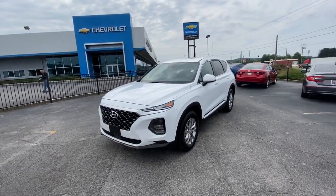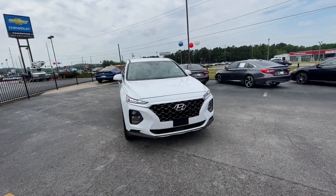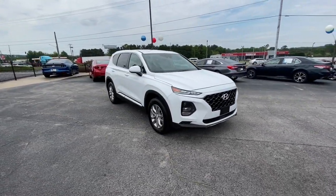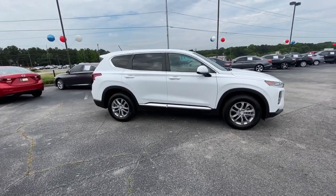Get a feel for the 2020 Hyundai Santa Fe. With less than 15,000 miles on the odometer, this vehicle provides excellent value. Here's a stylish, family-friendly Hyundai Santa Fe.